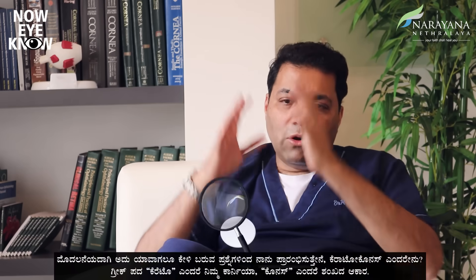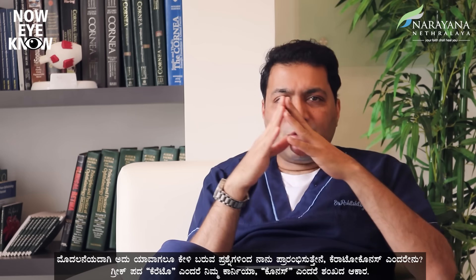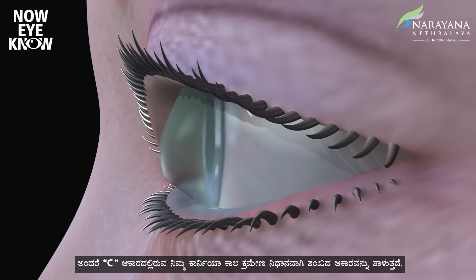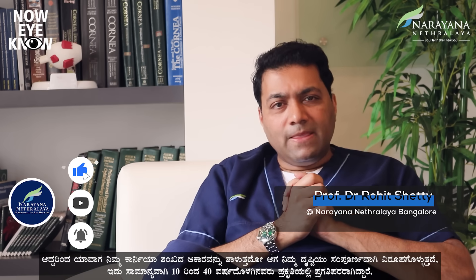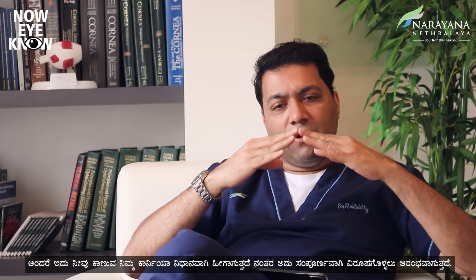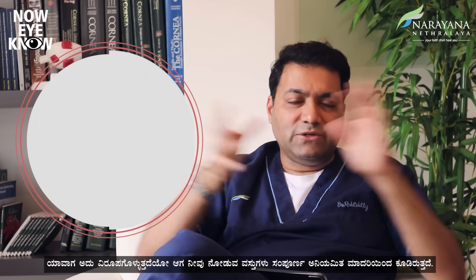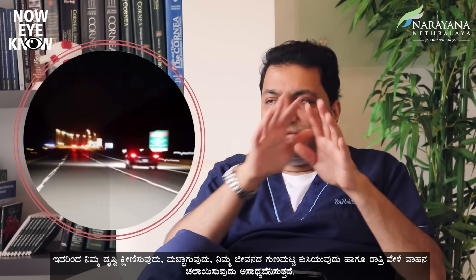People always ask: what is keratoconus? The Greek word 'kerato' refers to your cornea, and 'konus' means cone-shaped. That means your cornea, which is like a dome shape, slowly assumes over time the shape of a cone. When you have a cone-shaped cornea, your vision completely gets distorted. This is usually seen between the age group of 10 to around 40 years. It is progressive in nature — the cornea slowly becomes more distorted, vision drops, quality of life drops, and night vision becomes very difficult.